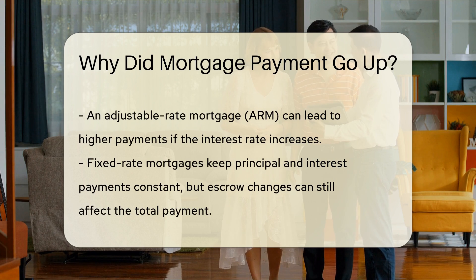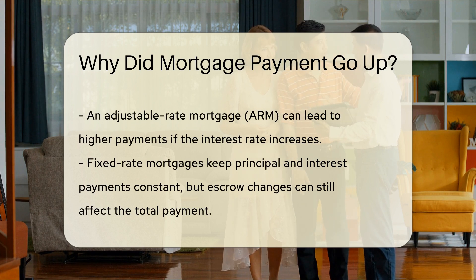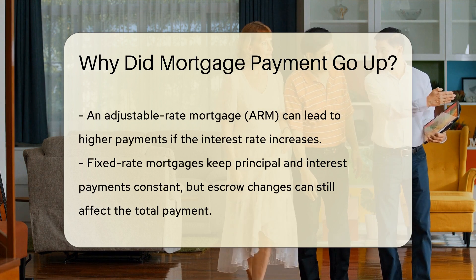If you have a fixed-rate mortgage, your principal and interest payments remain the same, but changes in escrow can still affect your total payment.